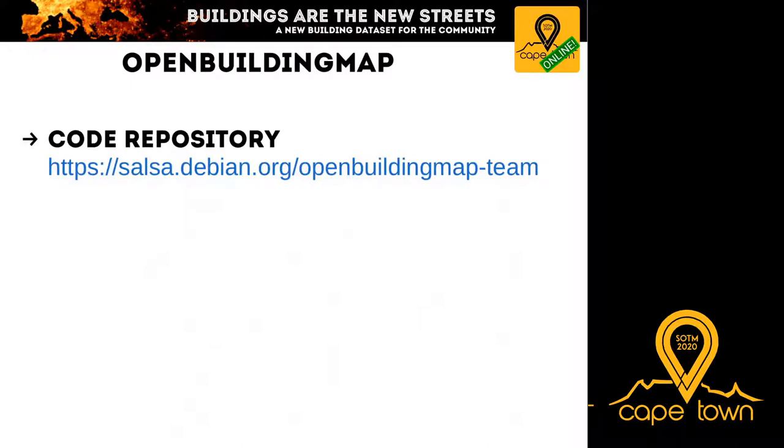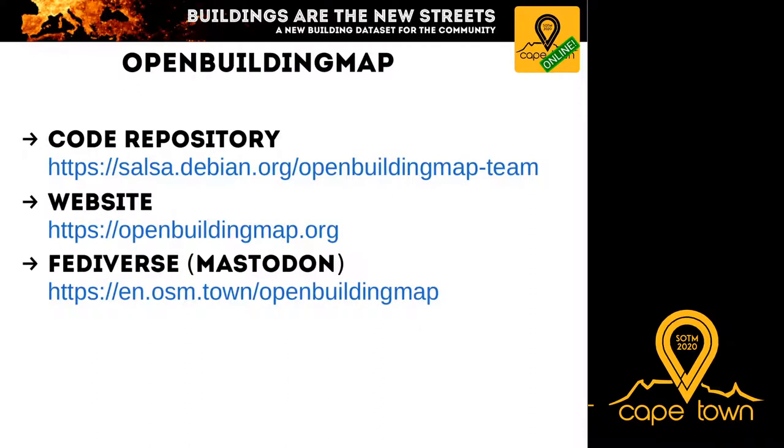We want to contribute something useful to OpenStreetMap and are looking for collaboration on code, data, and knowledge. Please pay attention to our website and code repositories in the coming months. You can follow us in the Fediverse — the free Twitter alternative — where you'll get small updates on our project and can get in touch with us.